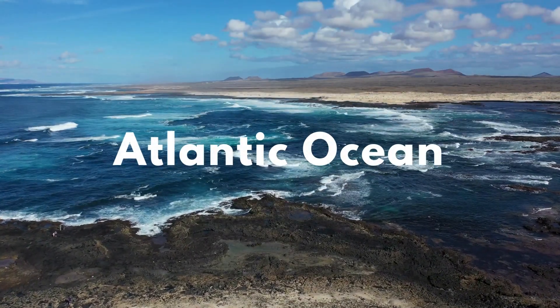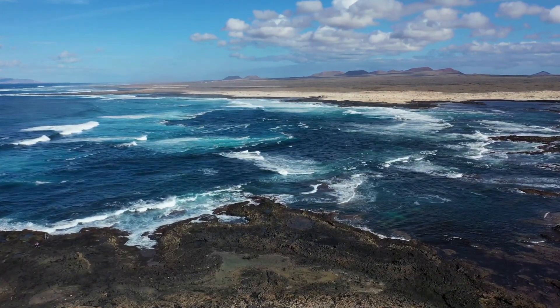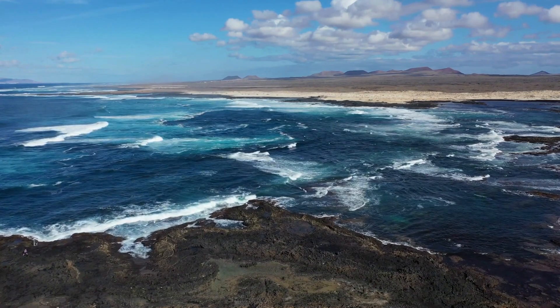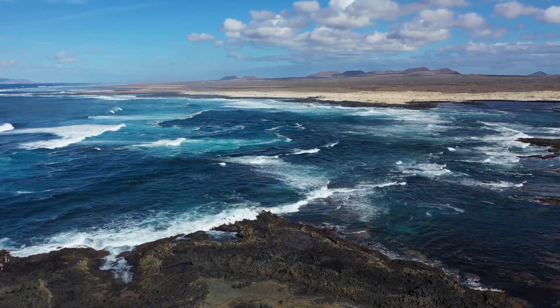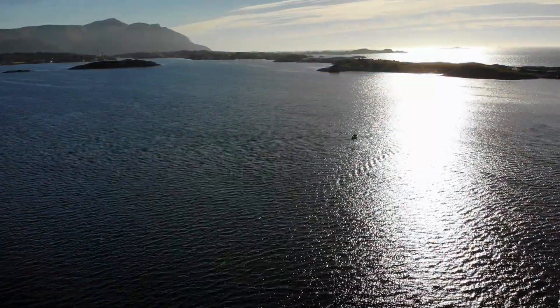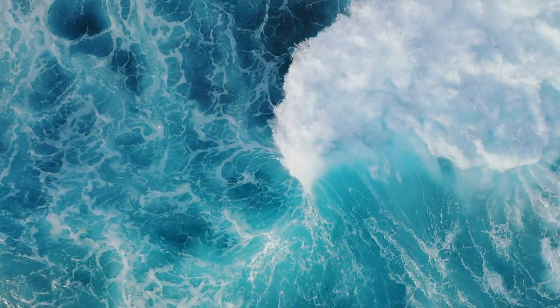Next up is the Atlantic Ocean, a bustling highway of sea life and human activity. This magnificent body of water, stretching from the icy Arctic in the north to the warm southern hemisphere, is the second largest ocean in our world. It's so deep and wide that it covers over a fifth of the earth's surface.